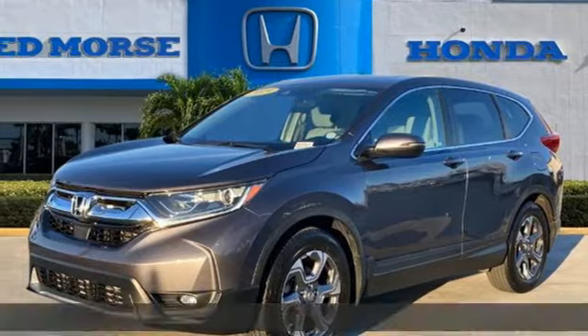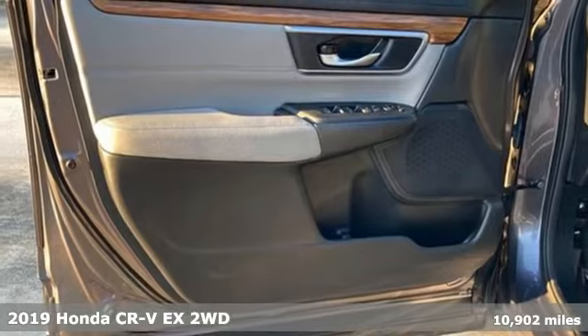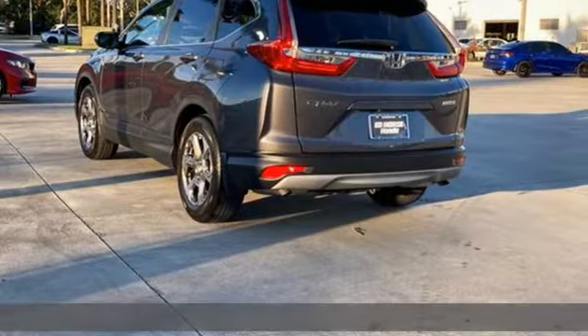It's a 2019 Honda CR-V. Capability without compromise isn't a dream — it's a CR-V. It comes nicely equipped with features you'll love.